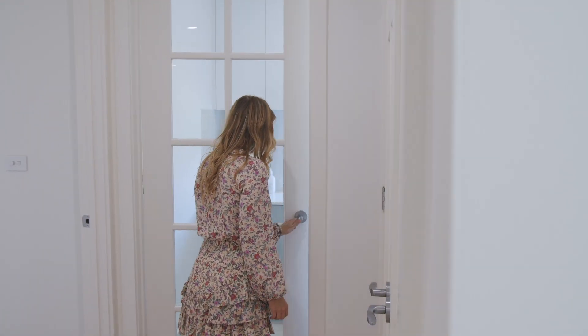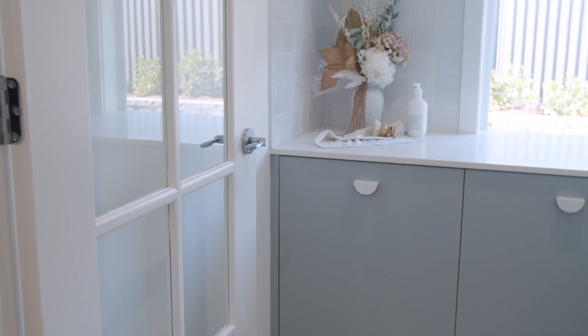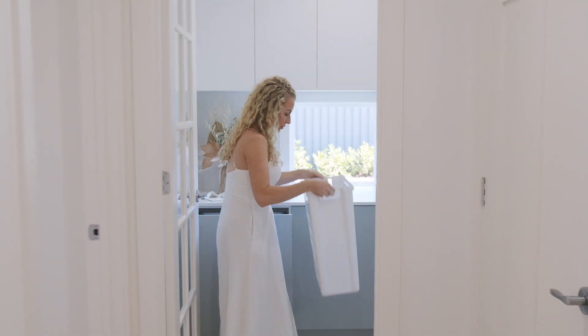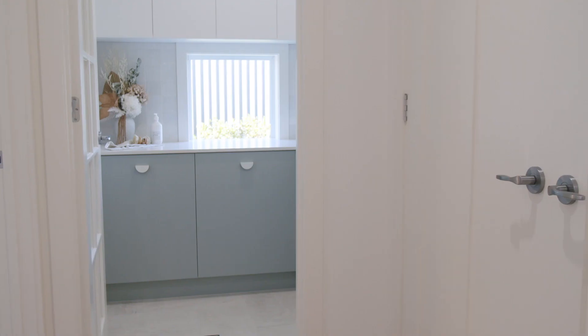Our number one must-have in a laundry is a Headix built-in laundry hamper. We even selected to remove an external door from this laundry to allow us to include more storage. Including a built-in hamper means that dirty washing is hidden away where it belongs. No more bulky baskets taking up space in your laundry, and the lightweight baskets are easily removed when needed. No excuses for clothes being left on the bathroom floor.